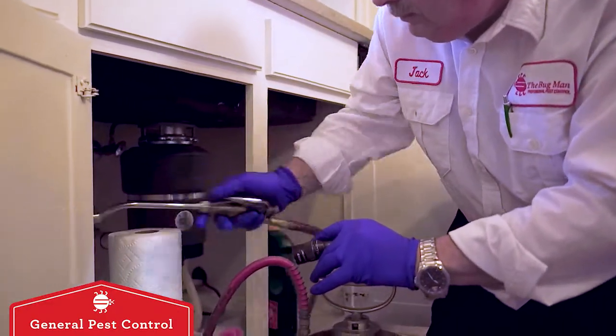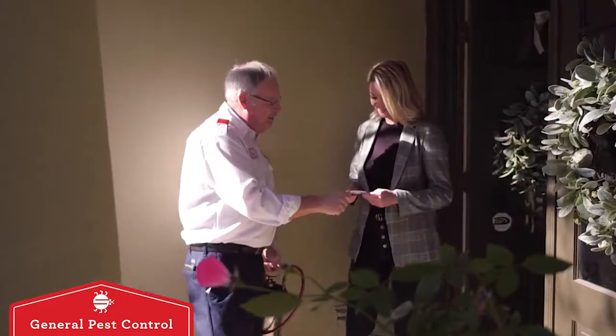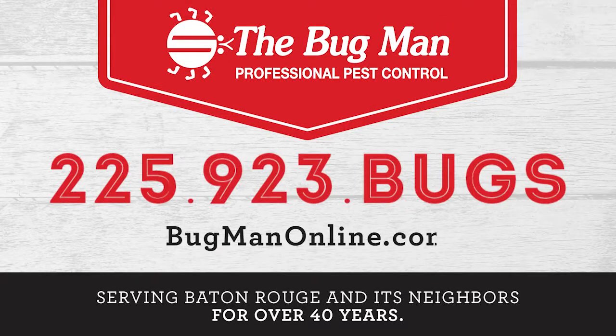And with the Bugman's Routine Pest Control service, should you have any problem areas, we'll come back out and touch them up for free. Call the Bugman to schedule your service today.